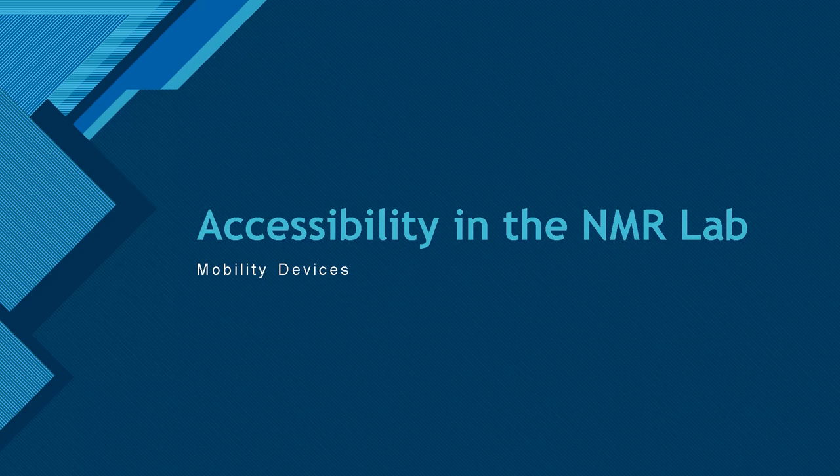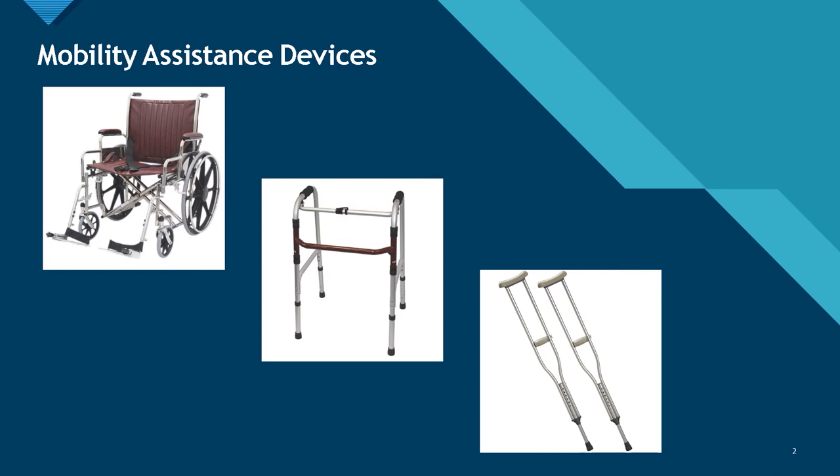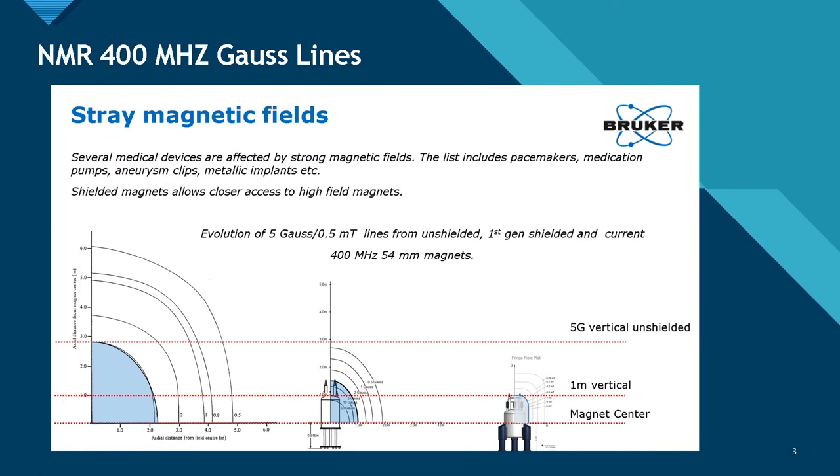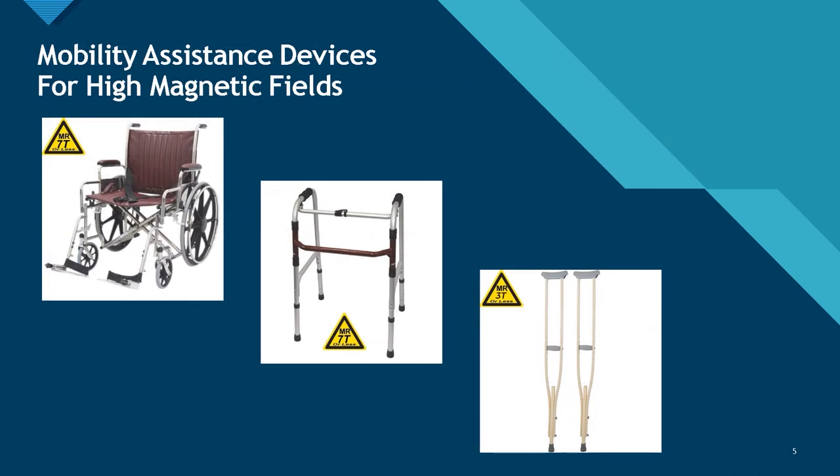Hello, I am Eric Schatzlin of Mag Medics. Thanks for joining us today to discuss this especially important topic of accessibility in the NMR lab. We've heard from Blaine about his current needs for accommodation and his past need for mobility assistance devices. Clemens has told us about how Bruker has worked to actively shield magnets and reduce the magnetic field — now the 5-gauss line is less than two feet from the magnet case. People who use wheelchairs, walkers, crutches, or other mobility devices still find it difficult from a safety standpoint to access the NMR magnet, especially older non-shielded magnets, due to most mobility devices being made of magnetic materials. But there are now alternatives.